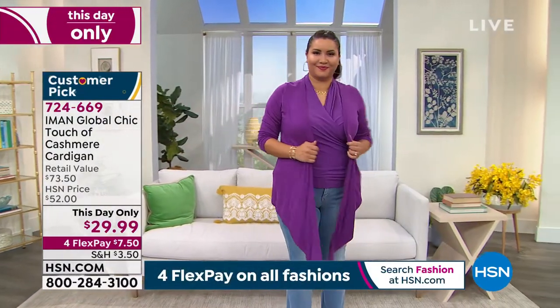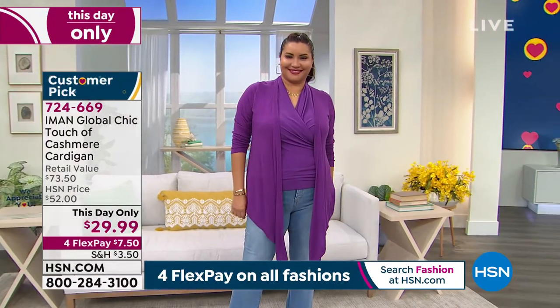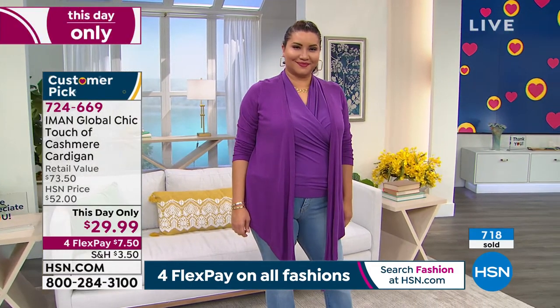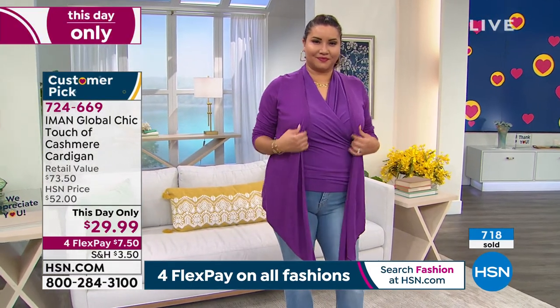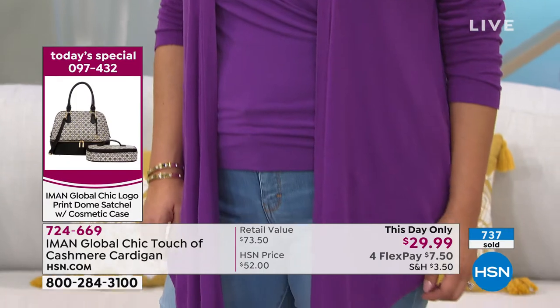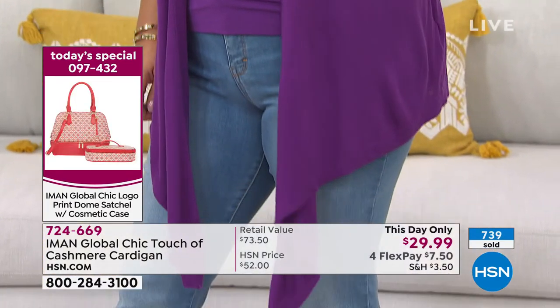So if you've ever wanted a very lightweight, this is the perfect summer-weight sweater, but again, cashmere for $29.99. Look how many have been sold right now — and that's just in this show, and we've only been on this for about a minute. You see how quickly these are selling. I don't know if we'll ever be able to do this cashmere again at this price.